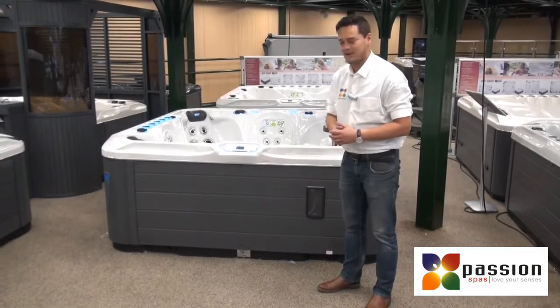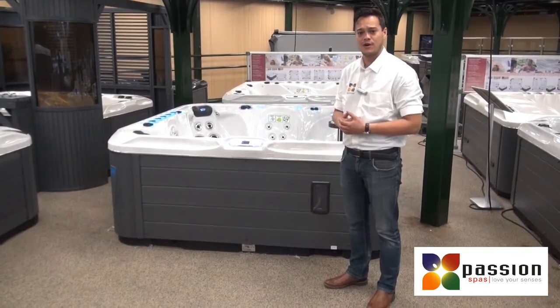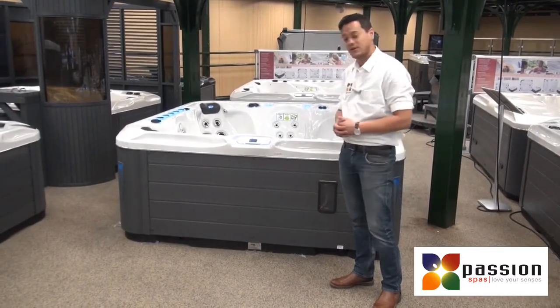For further information about the Spa Excite, you are always welcome to visit our showsite, or you can reach us by phone or send us an email. We are open six days a week and we would like to welcome you here in our showsite. Thank you.